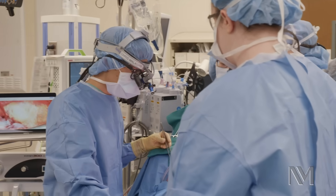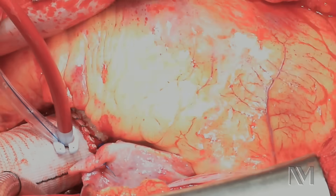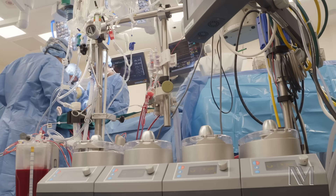We're off the heart-lung machine now, and you can see that the heart is functioning normally. We've fixed the aortic valve, we've taken care of his atrial fibrillation, and we're about ready to close up the chest.